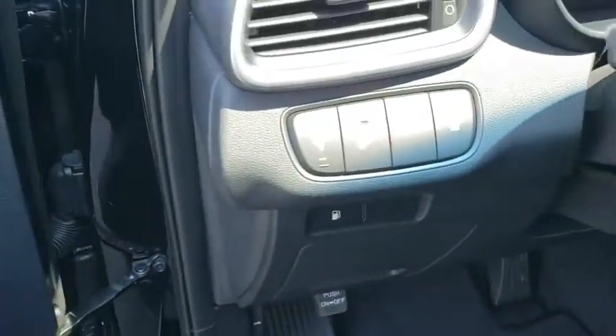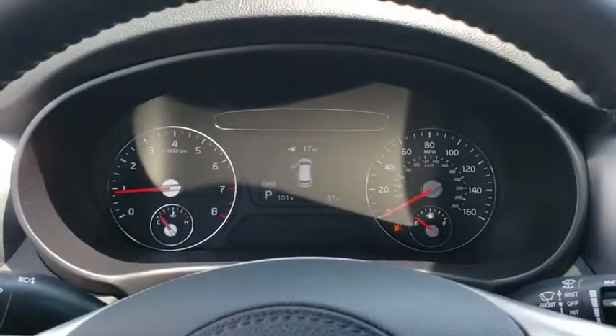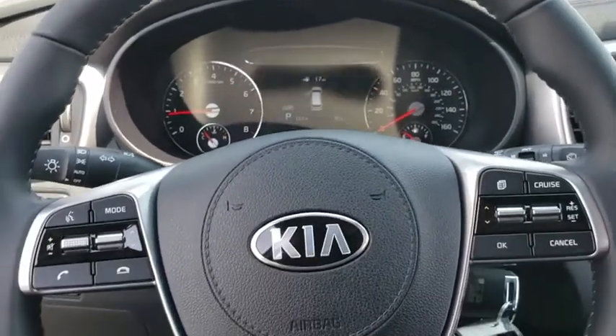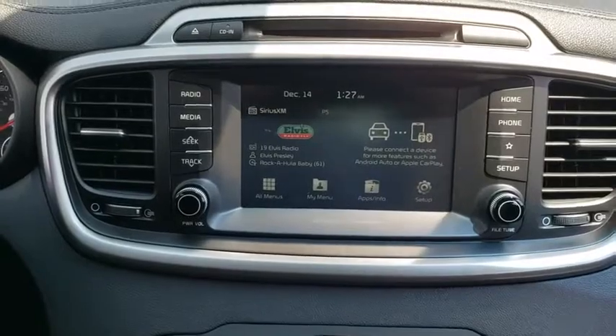Hard disk drive media storage, aluminum wheels, cruise control, four-wheel disc brakes, rear defrost, AM FM stereo radio, child safety locks, power door locks, MP3 player.